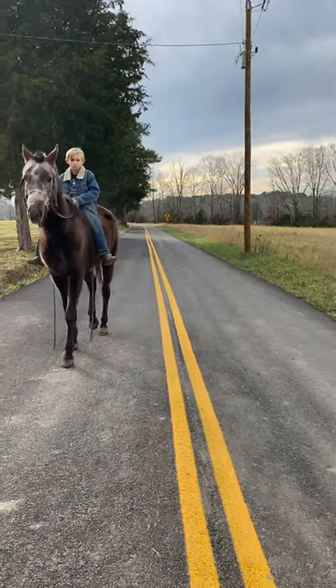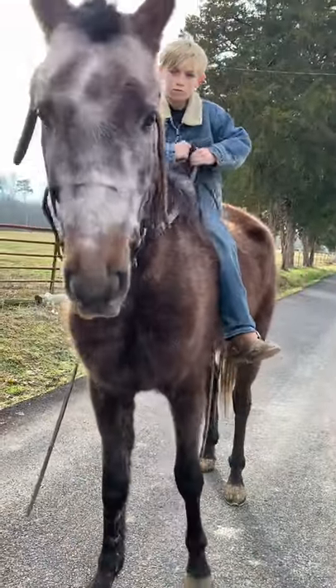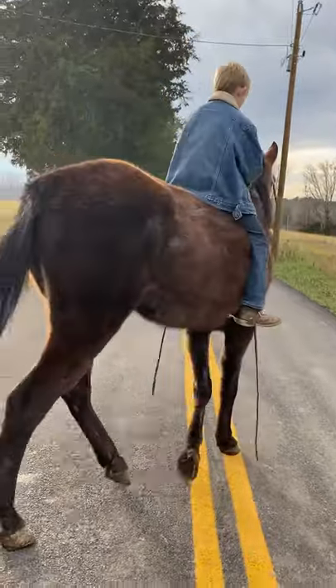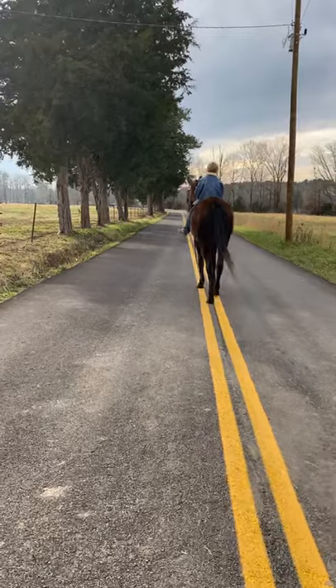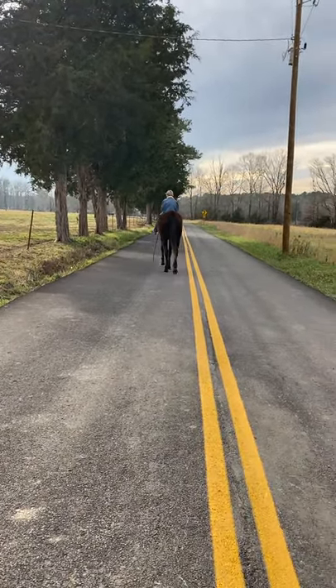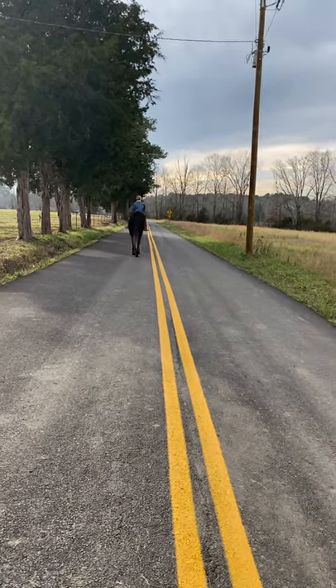He's real gentle for a three-year-old. Seems to be 100% sound. He's only got one hind shoe on. Said he's had a lot of riding. This is a three-year-old Arabian gelding — I called him a colt, but he is a gelding.